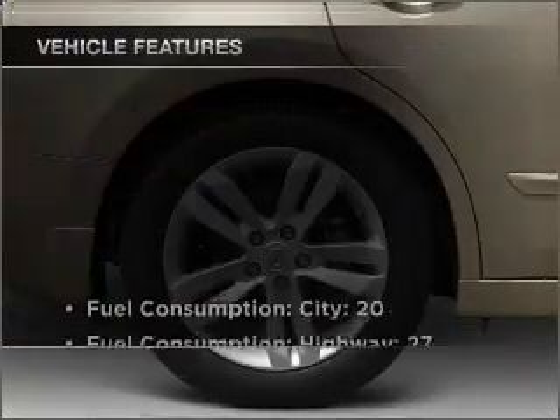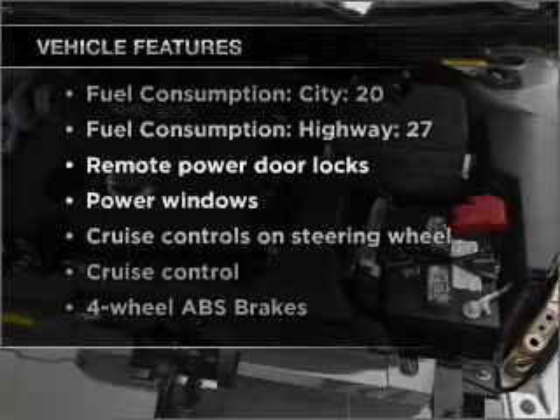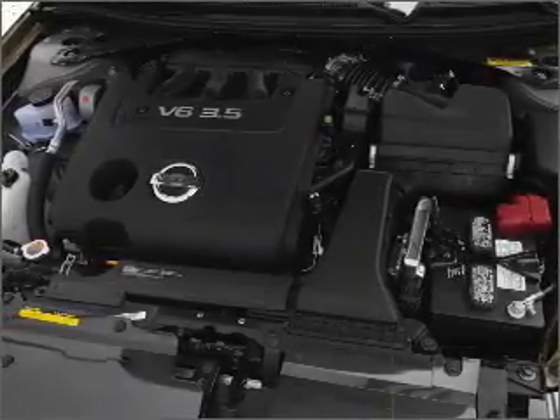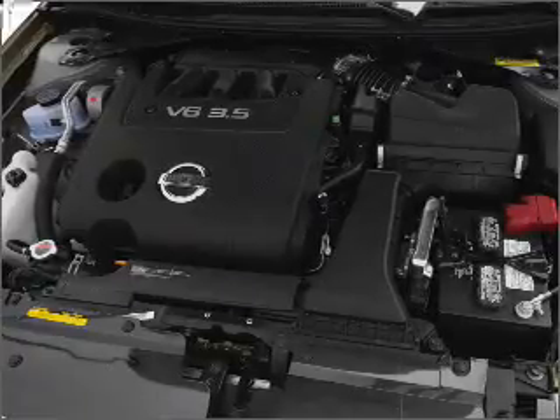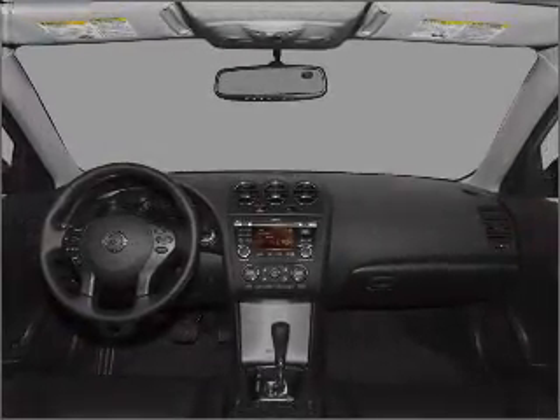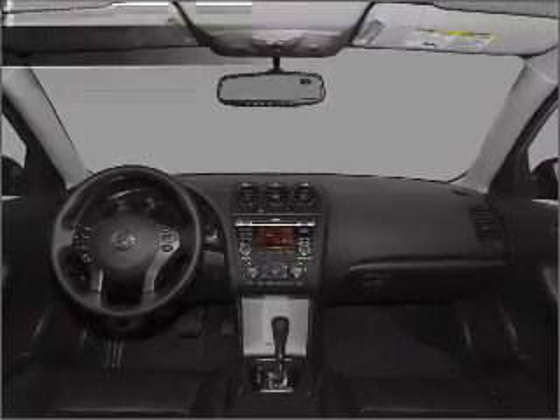And with these notable features, you won't want to miss out on the opportunity to own this amazing vehicle: air conditioning, power door locks, power windows, power steering, cruise control, power mirrors, an alarm system, and an AM-FM stereo with a CD player.